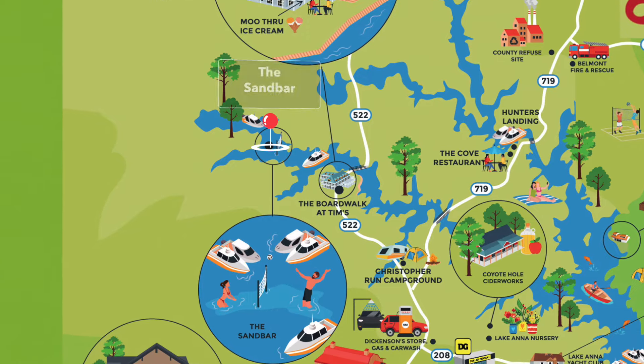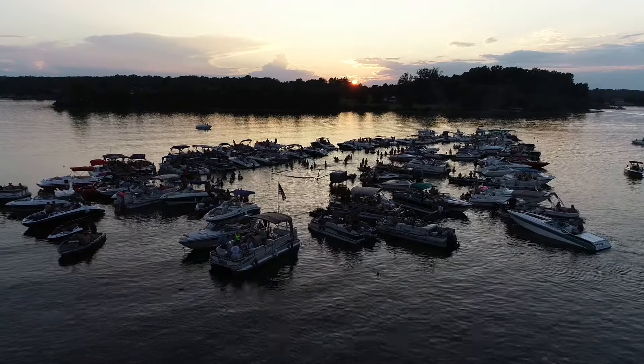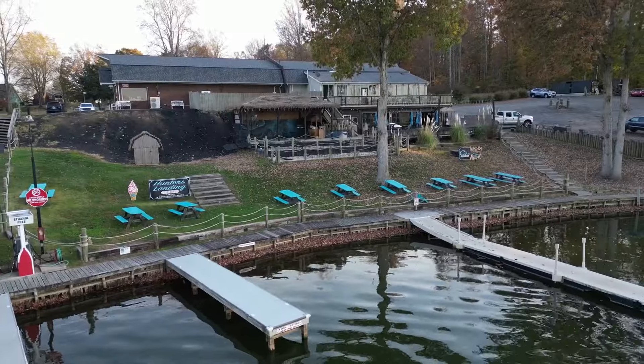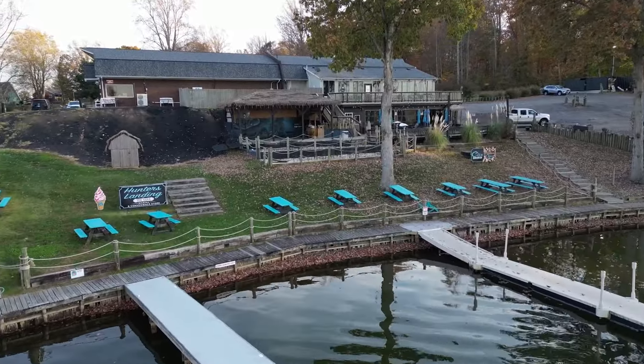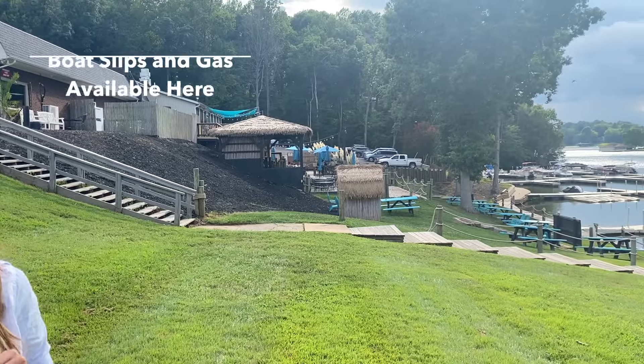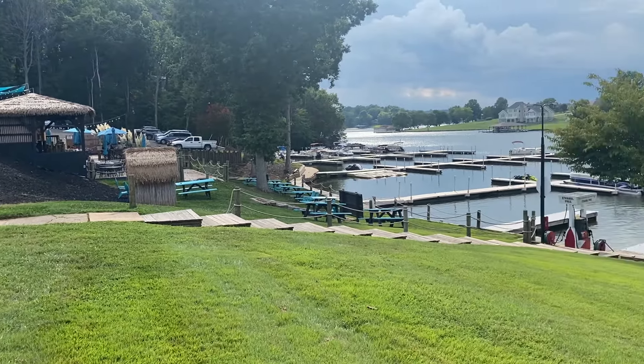If you continue north on this branch, you will find a local favorite sandbar. Additionally, also on the northern tip of the lake off of Route 719 is the Cove Restaurant, with waterfront boat slips for their guests to use. Here you can expect traditional American food and a bar. Boat slips for rent and gas for your boat are also available here.